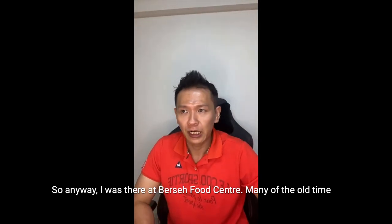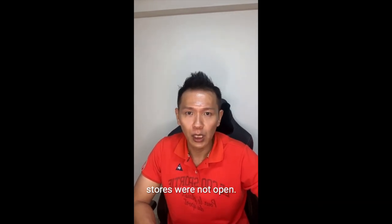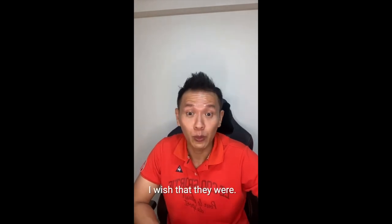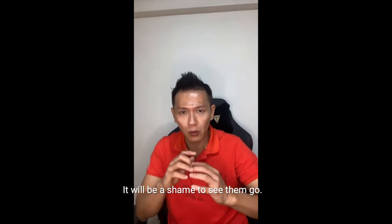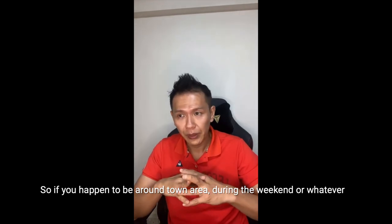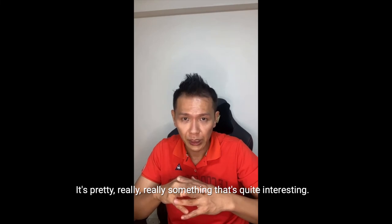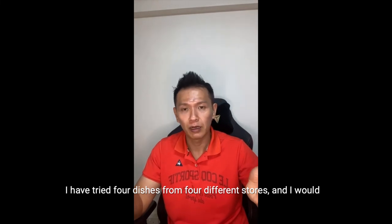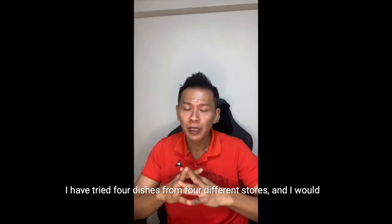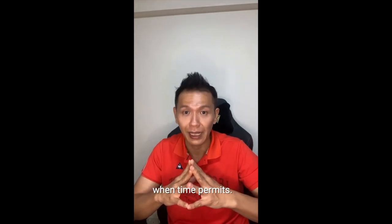I was at Jalan Besar Food Centre. Many of the old-time stores were not open — I wish that they were. Those are very traditional hawkers who don't really know technology very well. It would be a shame to see them go. So if you happen to be around the area during the weekend or whenever, do go and take a look. I've tried four dishes from four different stores and I'd be looking to go back and try the rest when time permits.